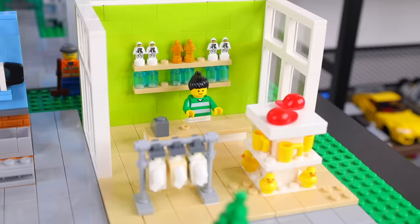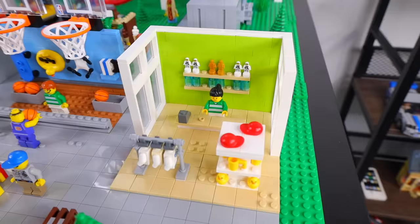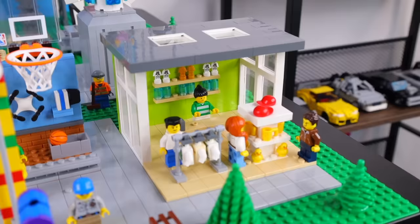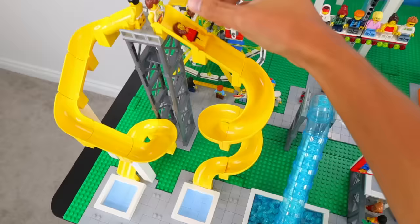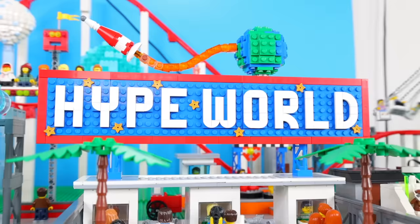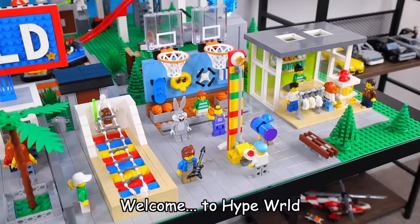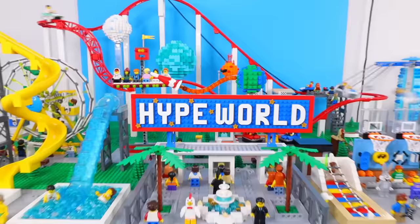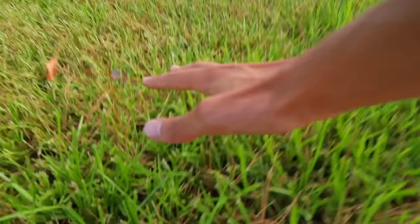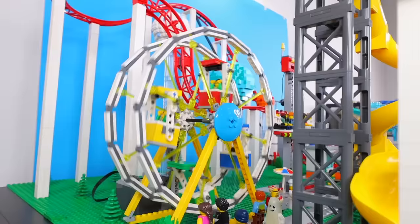This shop sells mugs, hats, rubber ducks, water bottles, action figures, and t-shirts. Now we have a shop where people can buy souvenirs and get dripped up in merch to flex in front of their friends. And finally, after several days of traveling and even more days of building, our Lego theme park is finally completed. Welcome to Hype World, the most hype place on the planet. Comment below where you want to see me go and build a Lego next, that way I have an excuse to go on vacation. Thank you for watching, see you later.